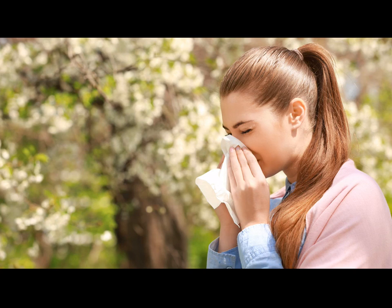Before you know it, your eyes are itchy, your nose is streaming, and you can't stop sneezing. This reaction is all too common, and it's something we have to live with. But that's not to say you can't reduce your exposure.